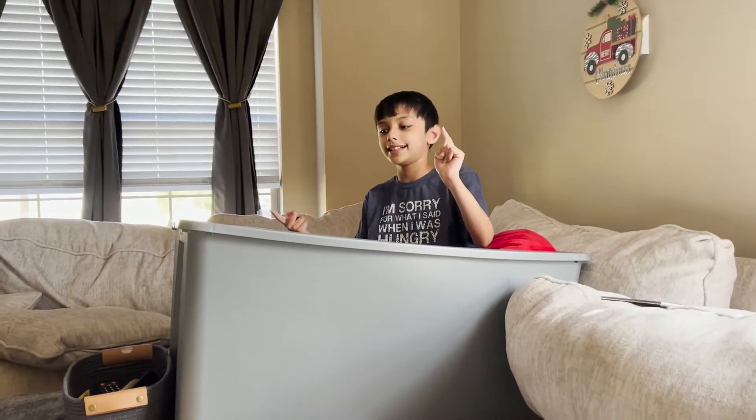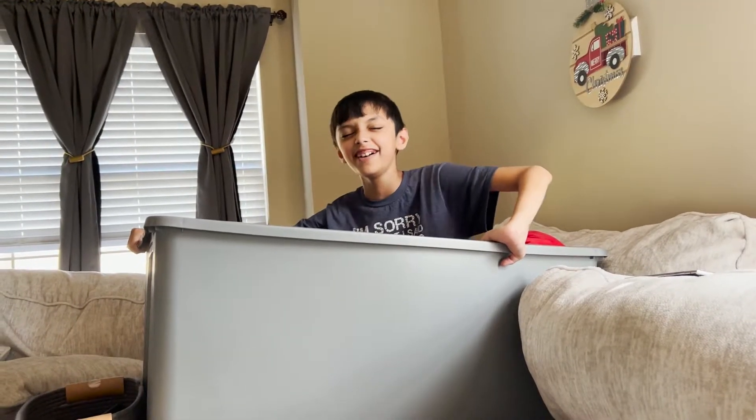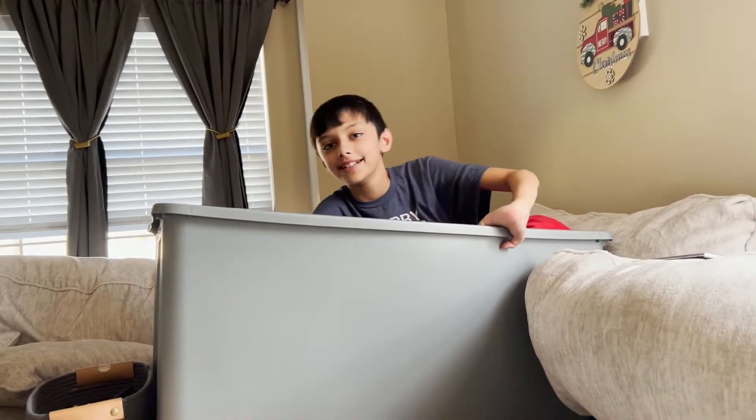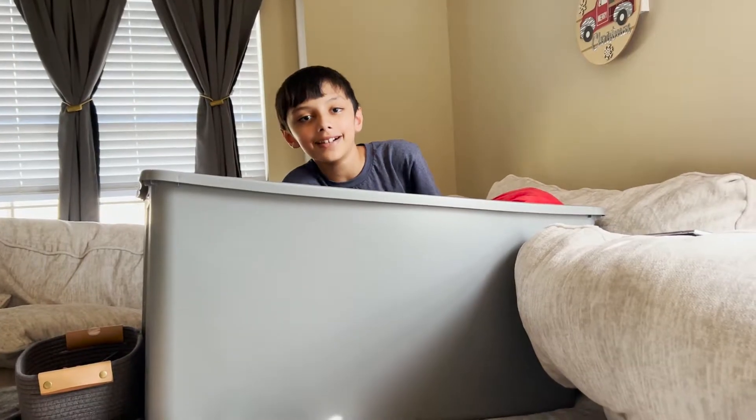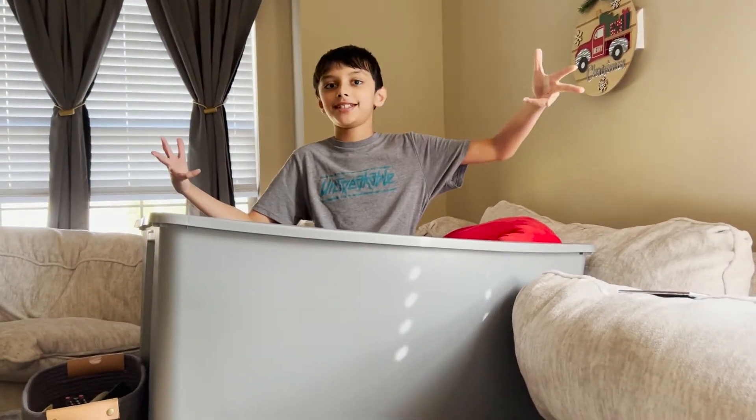Alright, so I'm about to take the easiest shower in your life that you've ever seen. Wait, I don't get it. Wait a minute. Here we go. 3, 2, 1. Boom! I'm showered.